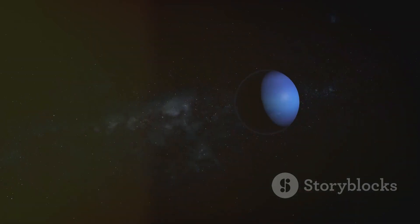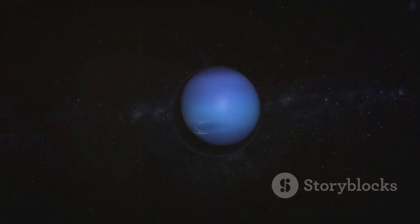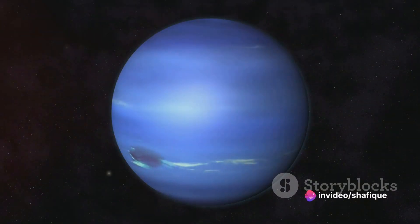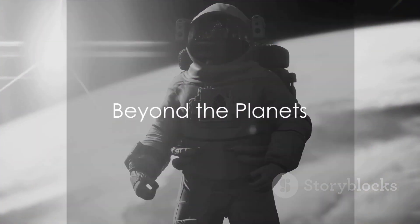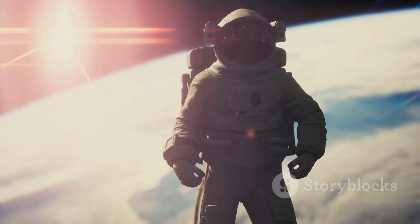So we've gone from a basketball-sized sun past a grain-of-sand Mercury, a marble Venus, another marble Earth, a cherry-tomato Mars, and a grapefruit Jupiter, all the way to an apple-sized Uranus and Neptune. But our journey is far from over. What lies beyond the planets? Well, let's take a moment to consider the sheer scale of our solar system.